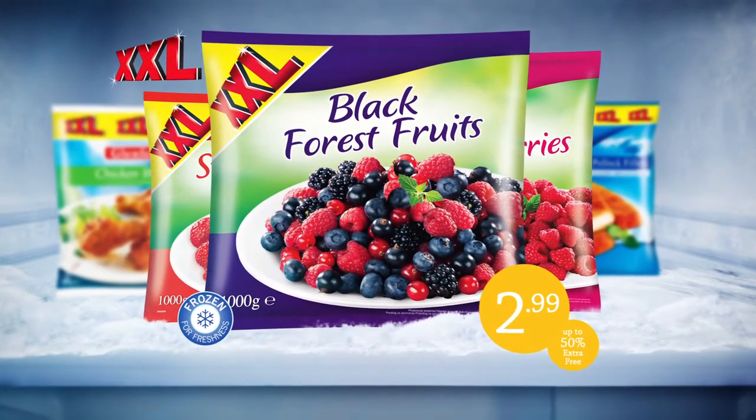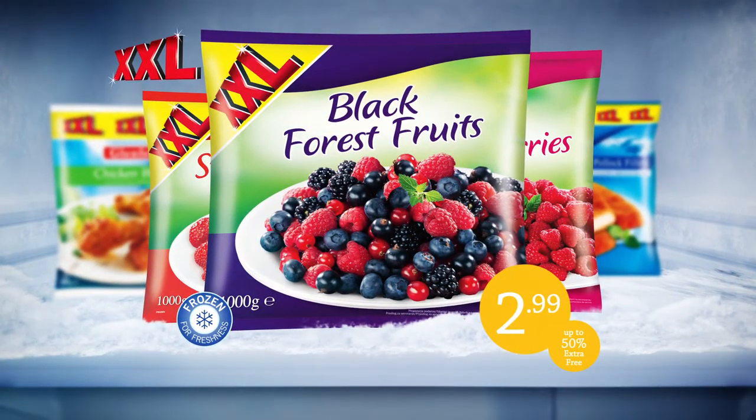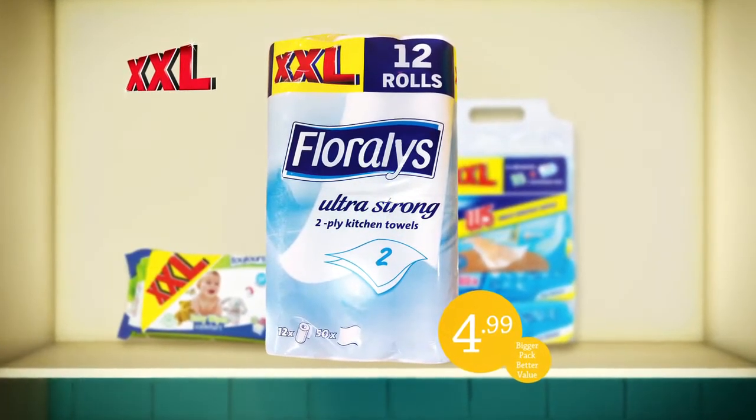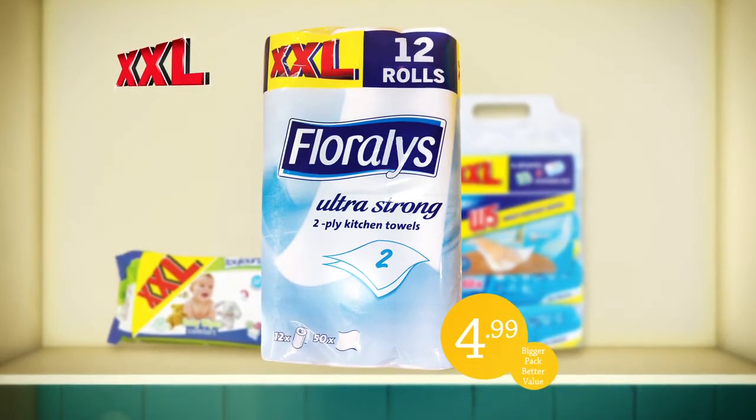Or our delicious frozen fruits, up to 50% extra free, just $2.99. And for those unexpected spills, there's our XXL Kitchen Paper, 12-pack, just $4.99.